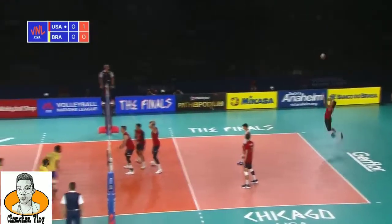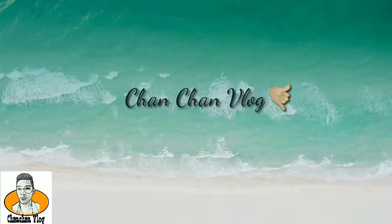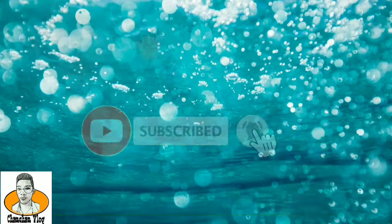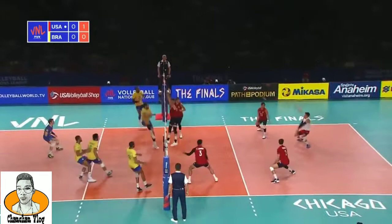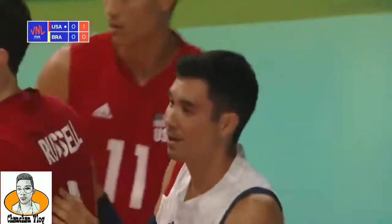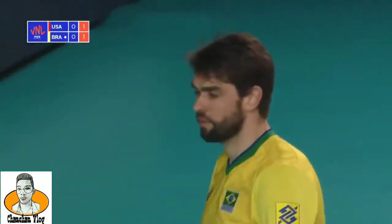We're going to see a lot of high-level play, great systematic volleyball. It may come down to one run at the end of a set, maybe even one big play to decide who's going to take the set and eventually the match.